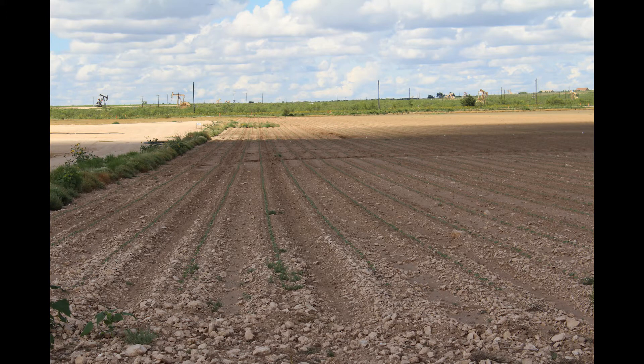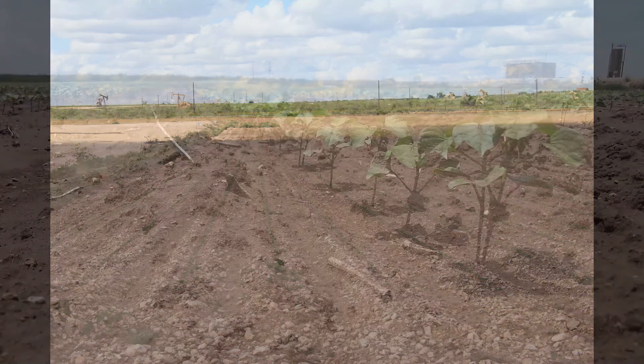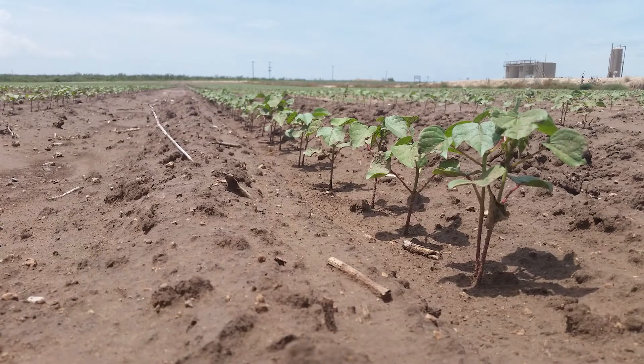Just five weeks after the initial treatment, cotton was planted. Seeds germinated normally and sprouted without any signs of stress. A couple of weeks later,